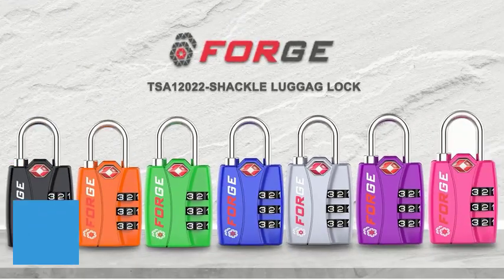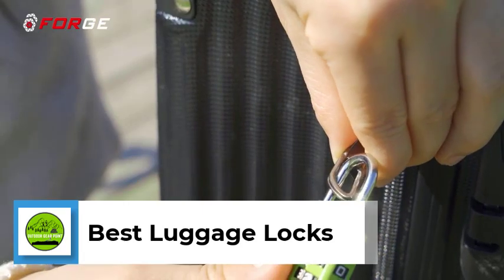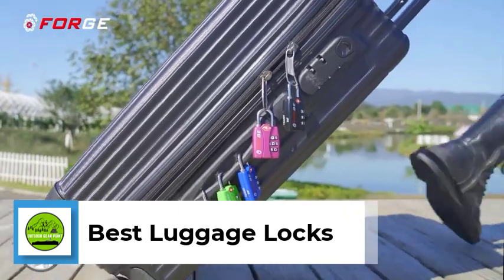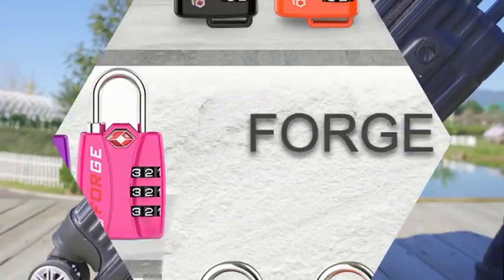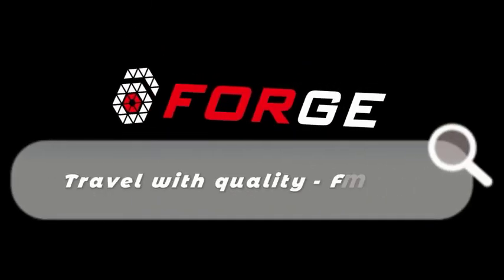Hi guys, are you thinking to know about the best luggage locks? If so, then you are in the right place. This video guides you to find the best luggage locks for you. We did a massive amount of research and put a list of the best luggage locks from trustworthy brands to assist you in making a decision.